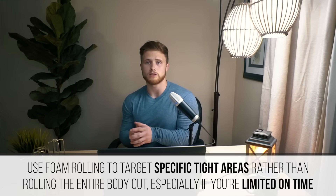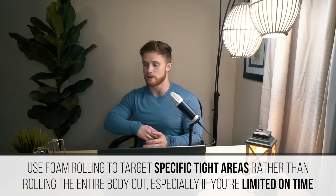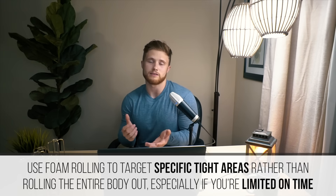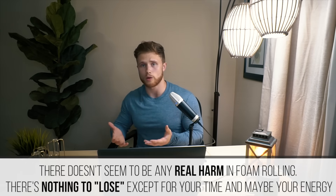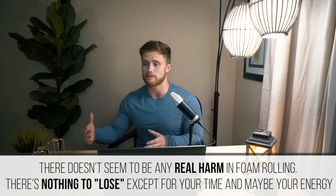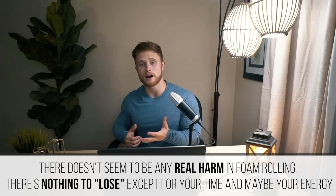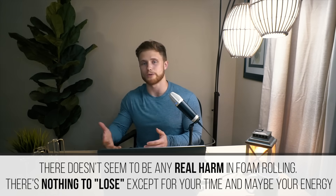That isn't to say that foam rolling doesn't have its place. I think it can actually be helpful for improving range of motion and mobility, especially before certain exercises. I would say to focus on specific areas — especially tight areas — rather than just rolling out your whole body, if anything just for the sake of time. With that said, if you were to roll out your whole body, there doesn't seem to be any real detriment to foam rolling, so you don't have much to lose other than potentially your time if it gets lengthy, and potentially your energy if it just goes on too long.